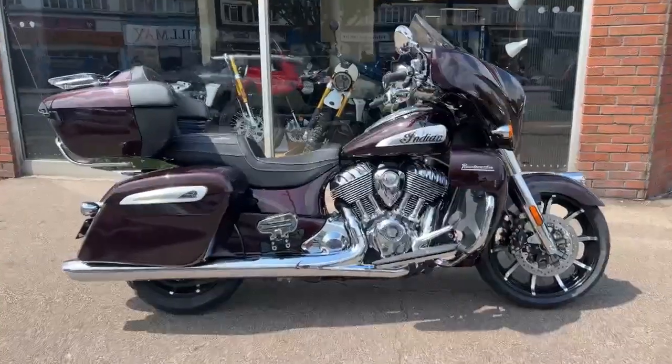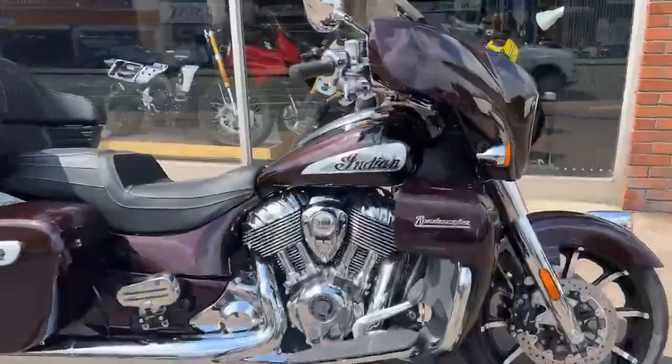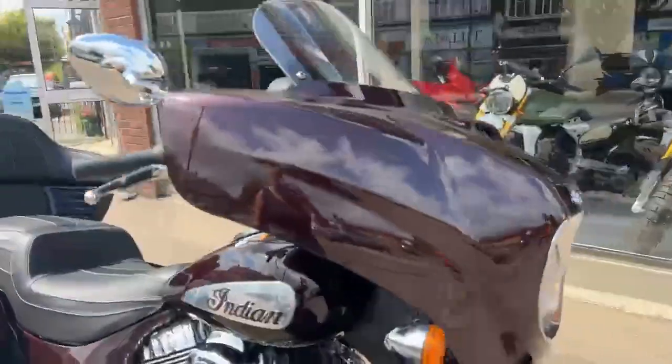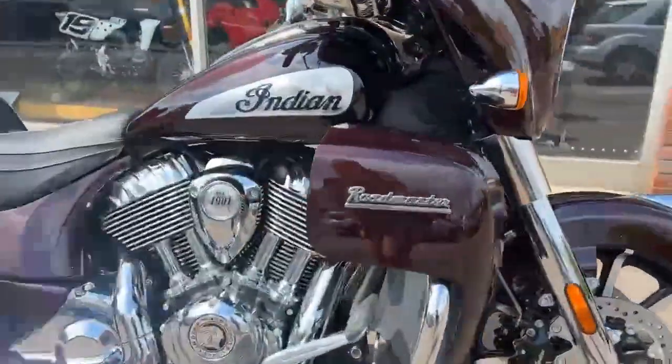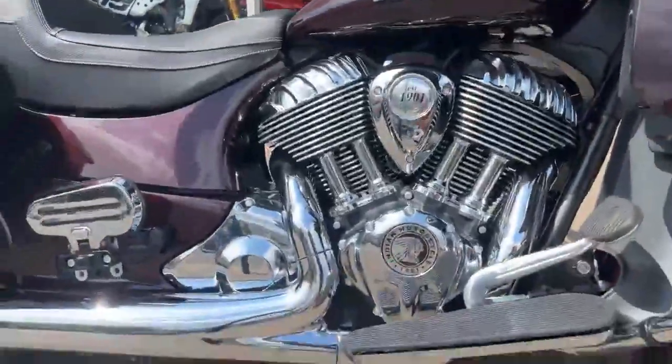Hi, it's Rebecca at Crazy Horse London and we have a beautiful Indian Roadmaster. I've had to come outside, so sorry about the noise, but this looks stunning in the sunshine.